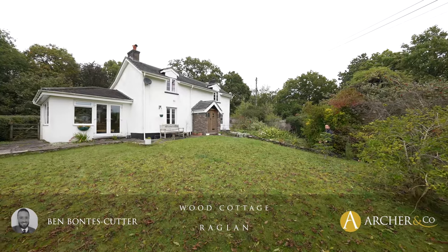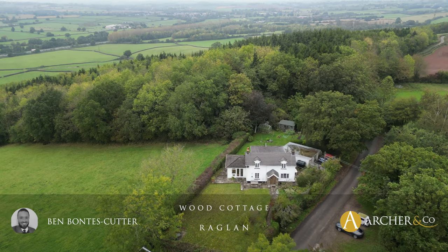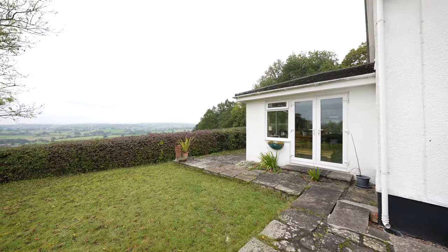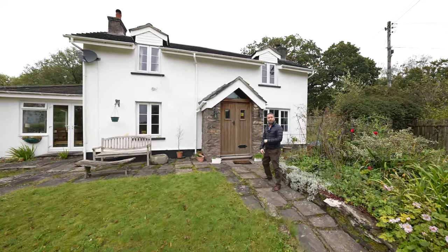Welcome to Wood Cottage, an absolutely beautiful detached cottage over 200 years old with stunning views of Monmouthshire countryside. It's got the potential for a two-storey extension to the side, but let's take a look inside and see what it has to offer.